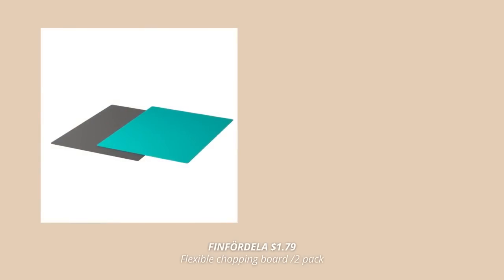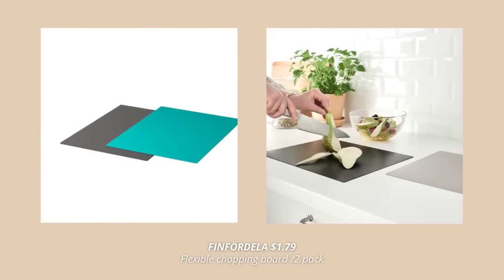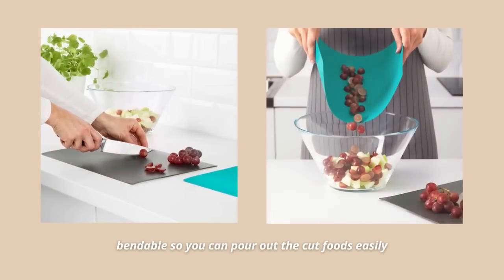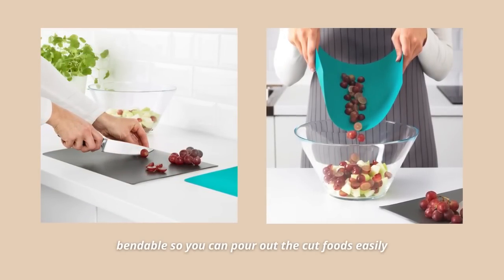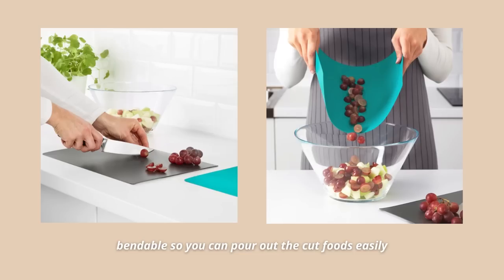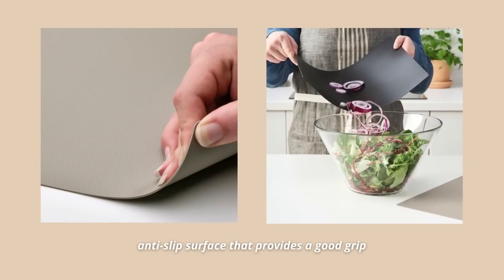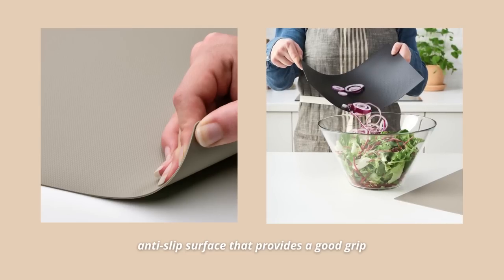The last item on my top 10 list is this set of two flexible cutting boards. Unlike wood boards, these can be machine washed, which saves time and keeps my kitchen cleaner. They're also bendable, making it super easy to pour out cut food without spilling. The smooth underside has an anti-slip surface for a good grip on the countertop. I always use these on camping trips since they take up no space and are super light.